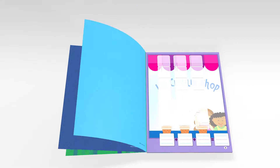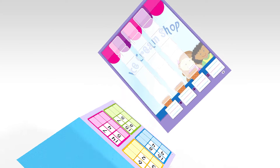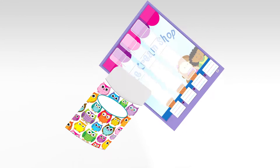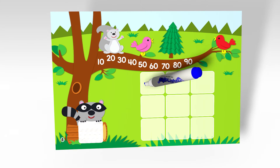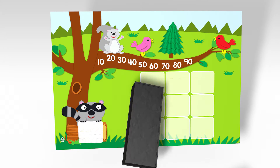Each color-coded activity is also detachable, which makes it easy and convenient to get your students started right away and then store in our file folders. The durable cardstock and write-on, wipe-off surface also help to extend the life of each page.